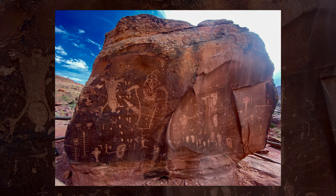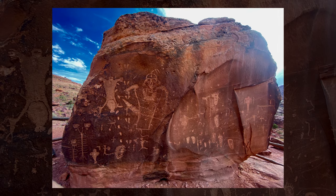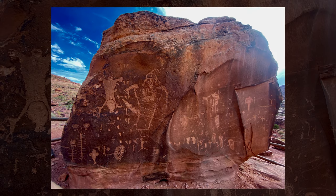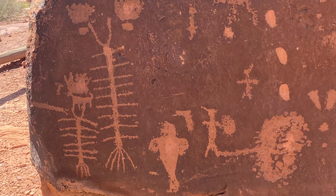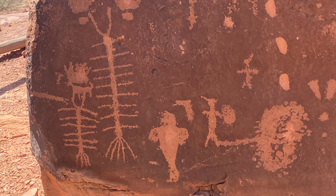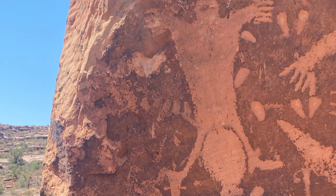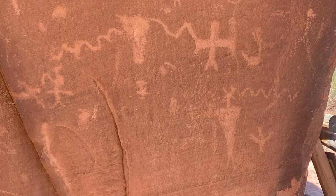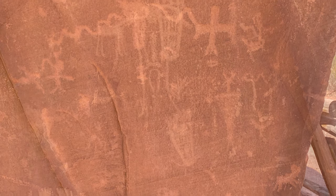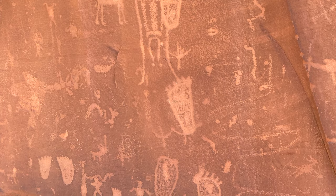One of my favorite and fairly easily accessed petroglyph sites is a place called Birthing Rock, north of Moab. It's a giant boulder that probably fell down a million years ago and is laying next to a stream. You can see on the rock a panel of a woman having a baby, feet first, as well as other imagery — snakes, humans, and animals. It's not only the Fremont people but also early Puebloan and some Ute art as well.